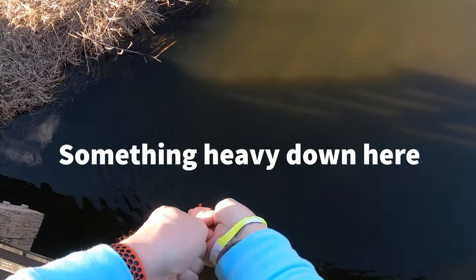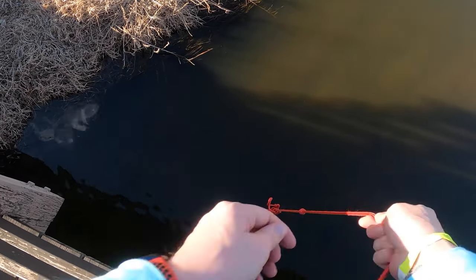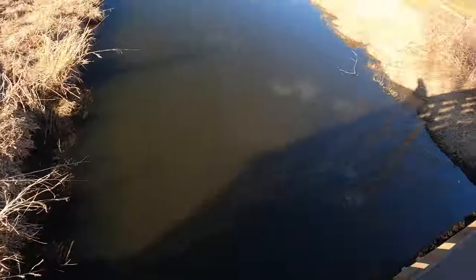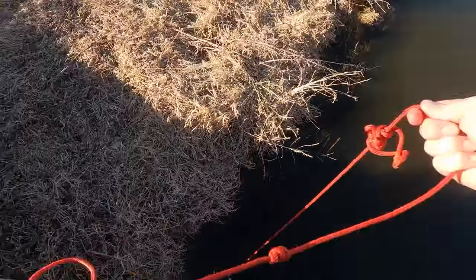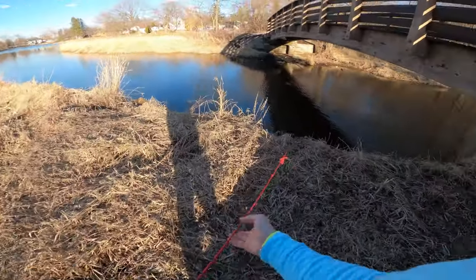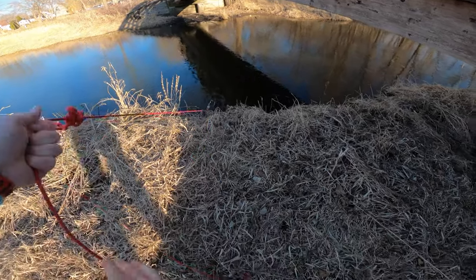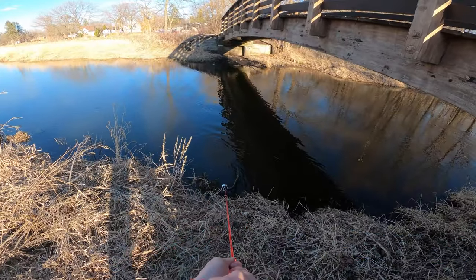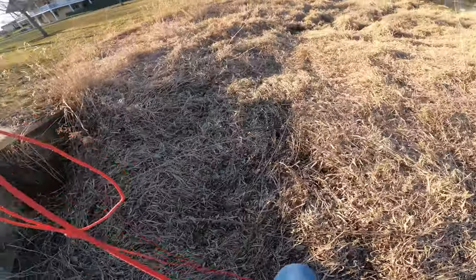There's some hay down here. Two hours later...